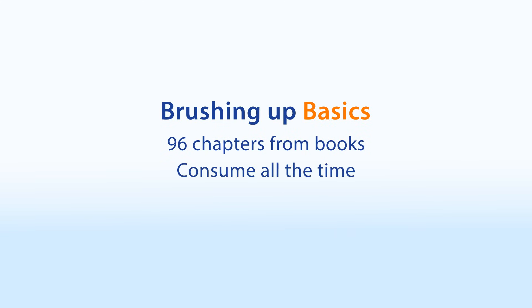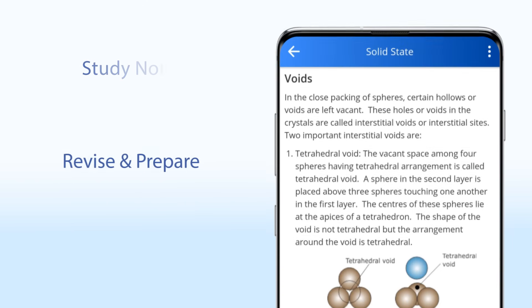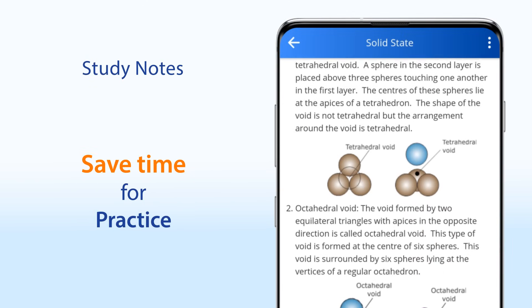We know you need to brush up the basics, but reading those 96 chapters from the thick books of class 11 and 12 could consume all the remaining time that you have. You might end up in the same situation again where you have very little time for practice. But with the smart interactive notes, you can quickly revise and prepare a chapter in two to three hours and save ample time for practice.